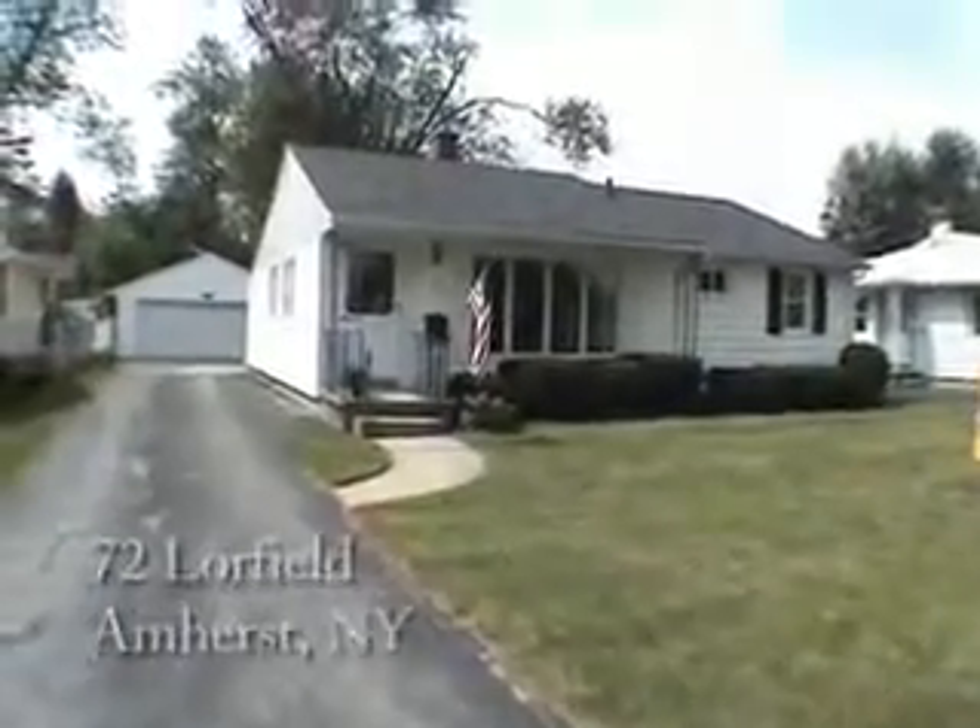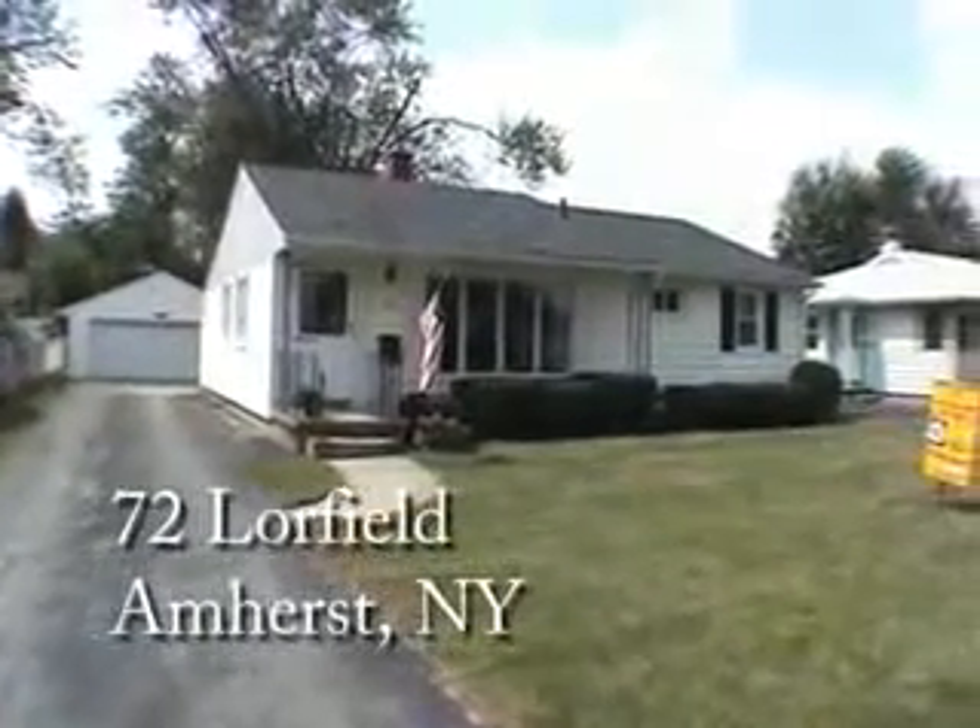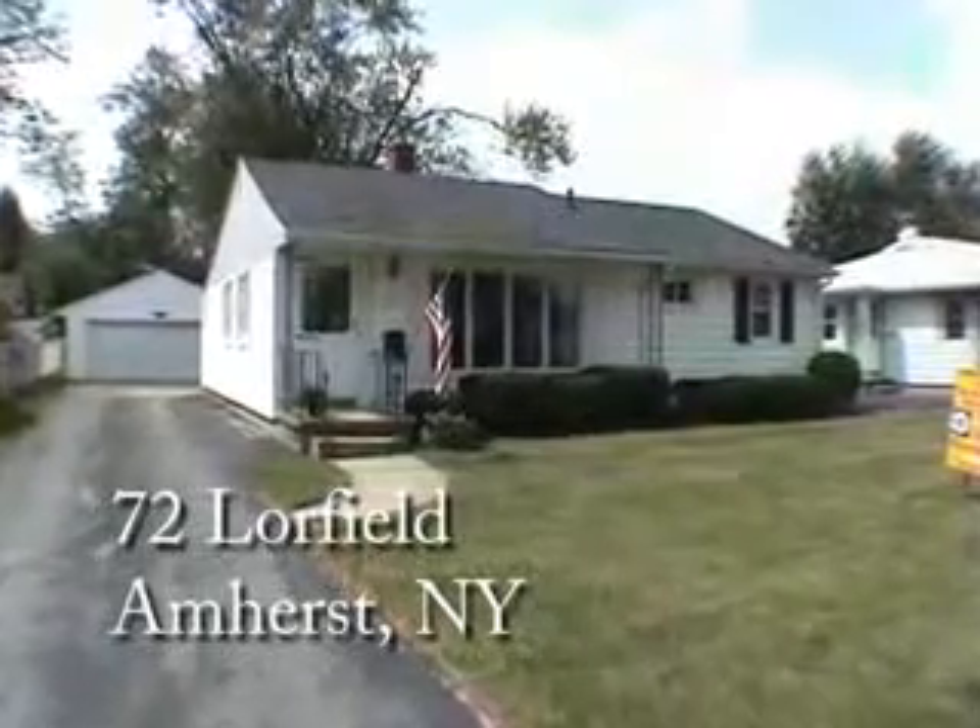72 Lorefield, Amherst, New York. 1,500 square feet, three bedrooms, one and a half baths.